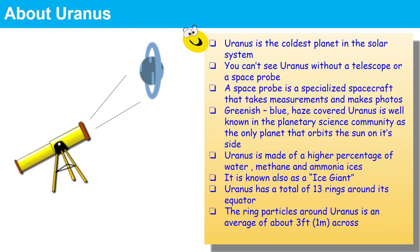With your naked eye, you cannot see Uranus. You absolutely need a telescope or a space probe. A space probe is a specialized spacecraft that takes measurements and also makes photos.